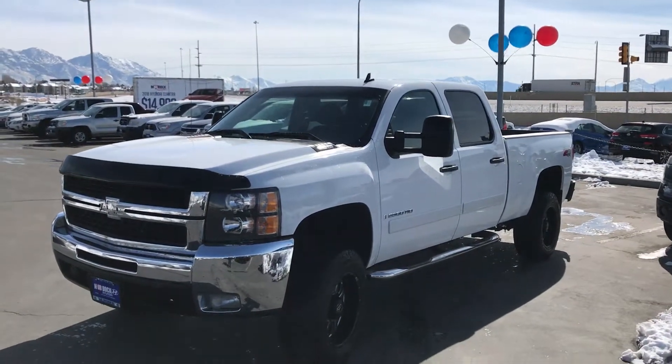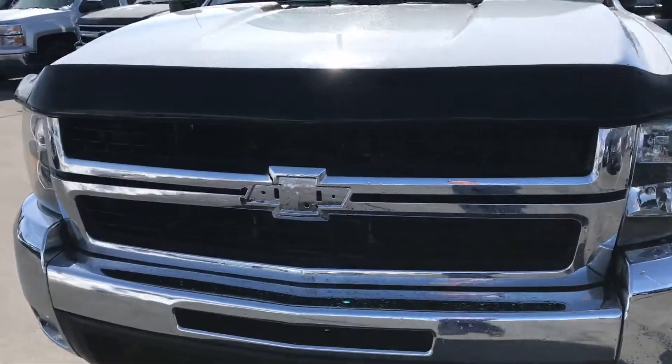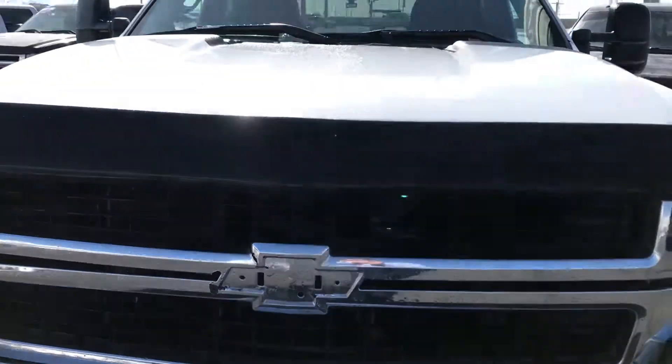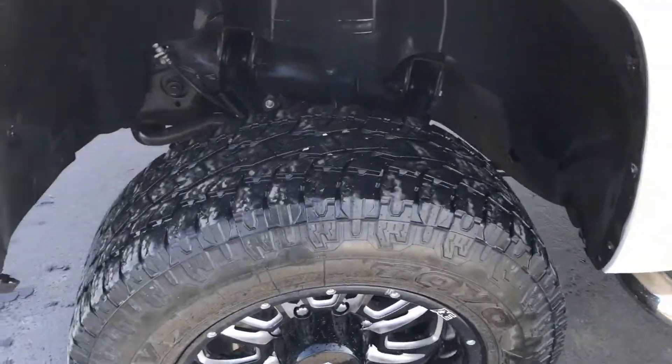Alright my man, I thought I'd give you the video of this. It's in really good shape. The badge on the front has actually come off. It looks like there's a crack in the grill. But other than that, the tires are great on it.